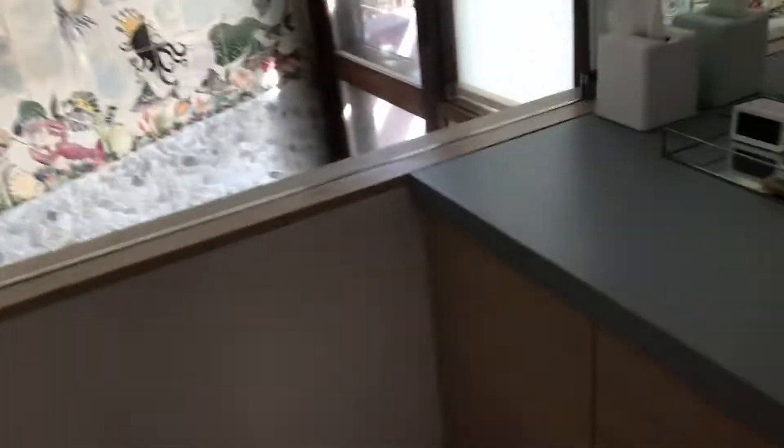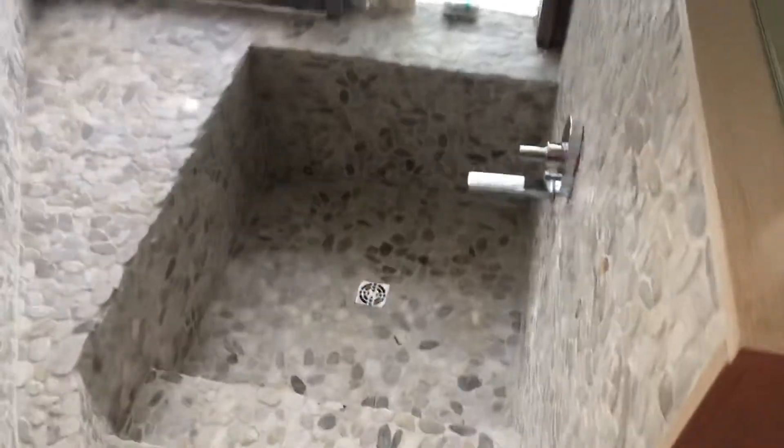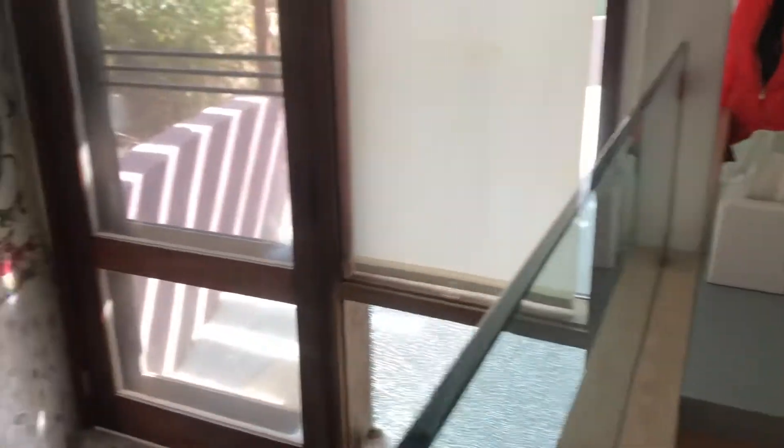This is the master bath. This is unusual — this sort of step-down tub area. And also a door back up to the patio. And a very cool mural.